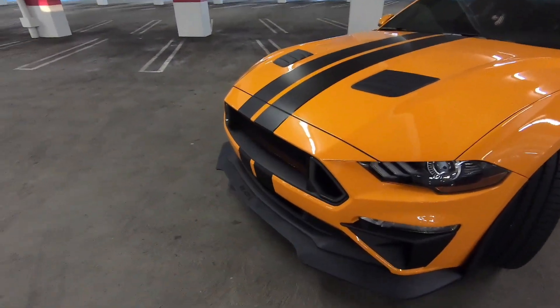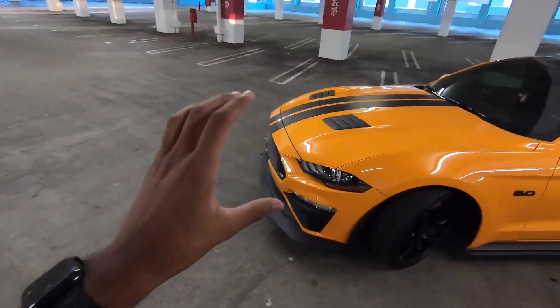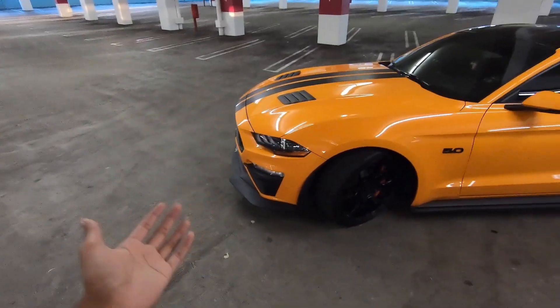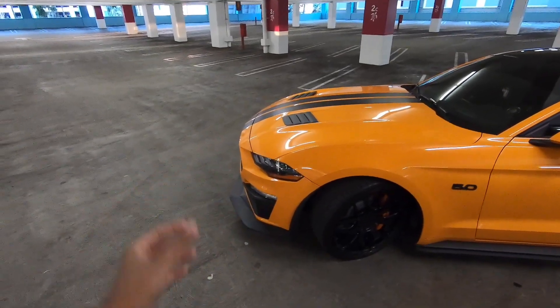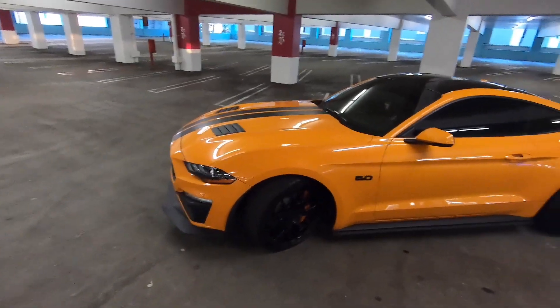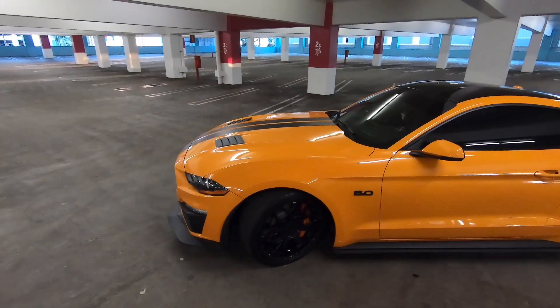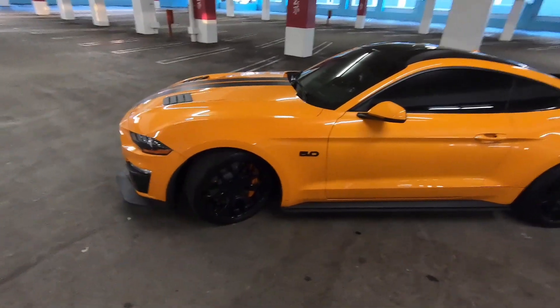Nothing really different on the front otherwise. Still have the RTR Grail with the Roush front end on there — this is probably my favorite front end setup for these cars that you can possibly get, so that's why I'm still rocking it. I'm honestly debating the GT500 bumper for these cars, but I think they look a little tacky, so that's why I haven't done one yet. Let me know in the comments what you guys think about the GT500 bumper. I might end up throwing one on there.